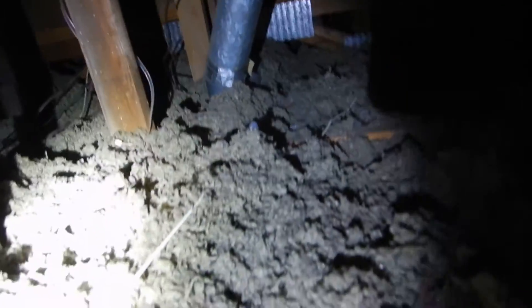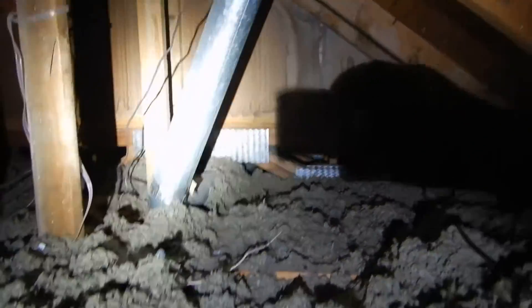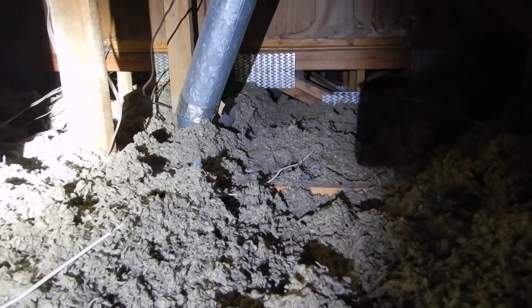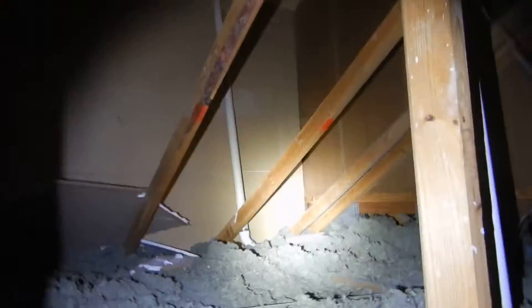We do not see depth markers. This is the clothes dryer vent, and it's got cloth tape on it. Cloth tape is combustible — if you get a fire in your clothes dryer vent, that's already a bad day. But then that cloth tape can spontaneously combust and start burning on the outside of the pipe, and now you've got an attic fire.